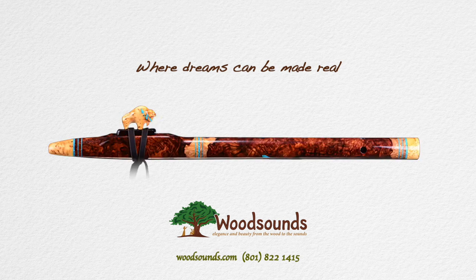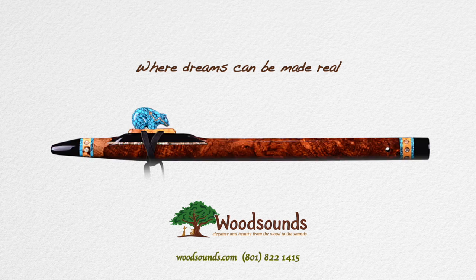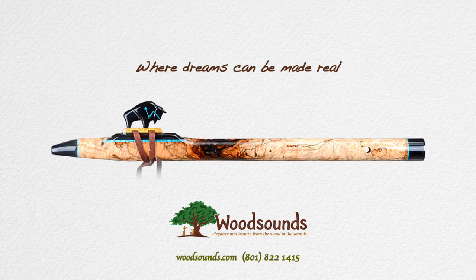My name is Brent Haynes, and you can reach me at 801-822-1415 or brent@woodsounds.com. Have a great day.